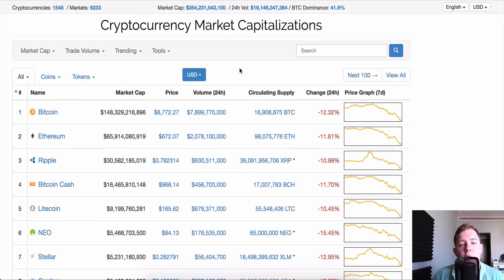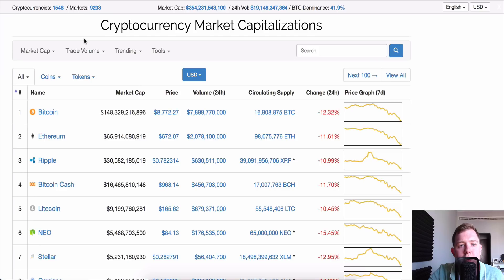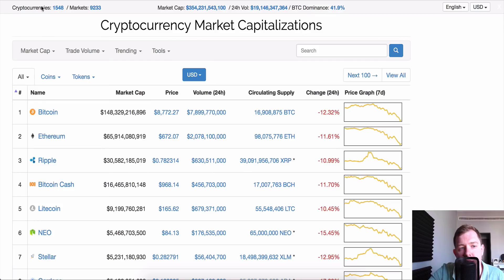In today's video I'm going to be teaching you how to make money from trading if you are a complete beginner. It's a very simple method and all you need is really a Bittrex, Binance, or Bitfinex account — something like that. You can use a platform called TradingView, though you don't have to. All you really need is CoinMarketCap and a website like Bittrex, Bitfinex, or Binance.